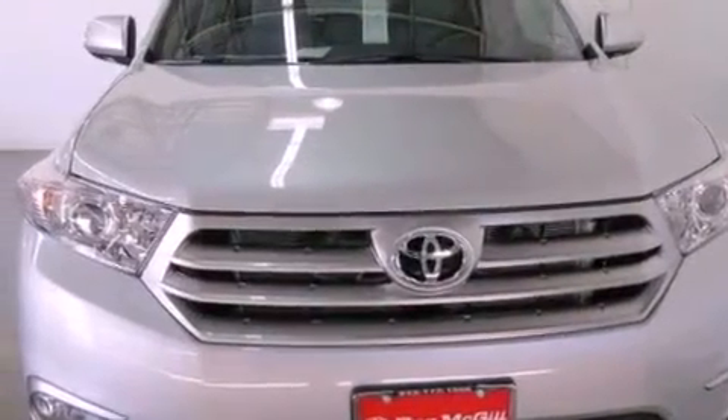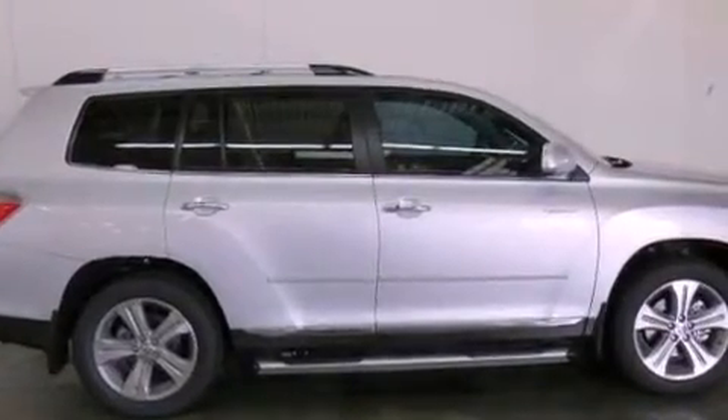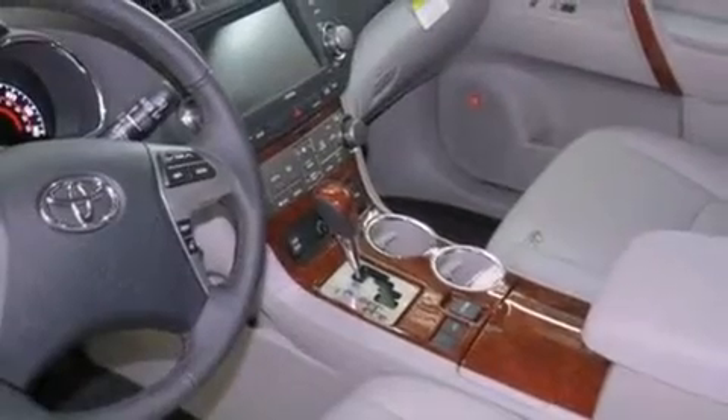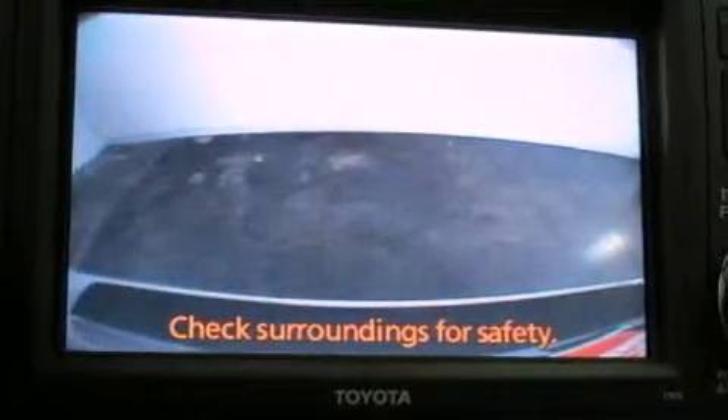Features include commercial-free satellite radio, dual power seats, cruise control, leather seats, an engine immobilizer theft deterrent system, fog lamps, tinted glass, traction control, air conditioning, and a sunroof that enables you to fill the cabin with fresh air at the push of a button.